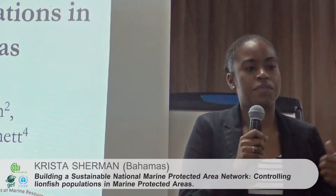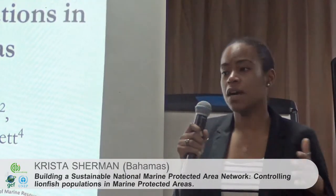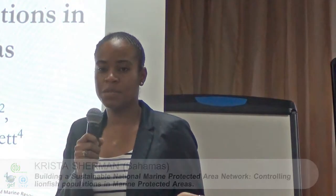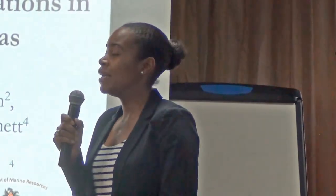We're going to be talking about one of the pilot projects under the JAPF full-size project where we're focusing on strengthening our protected area system. I'm Krista Sherman, I work for the Science and Policy Division of the Bahamas National Trust, and I'd like to acknowledge my co-authors: Dr. Craig Dahlgren from the Perry Institute of Marine Science, Stacey Mutri from SCV Consulting, and Frederick Arnett from the Department of Marine Resources.